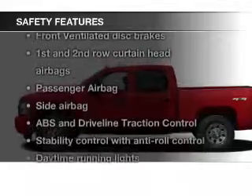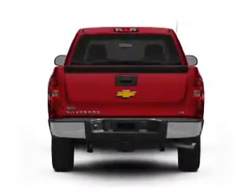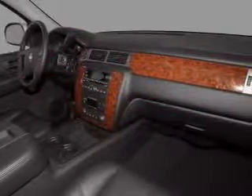Safety features include curtain head airbags, side airbags, traction control, stability control, a passenger airbag, and low tire pressure warning — great quality at a great price.